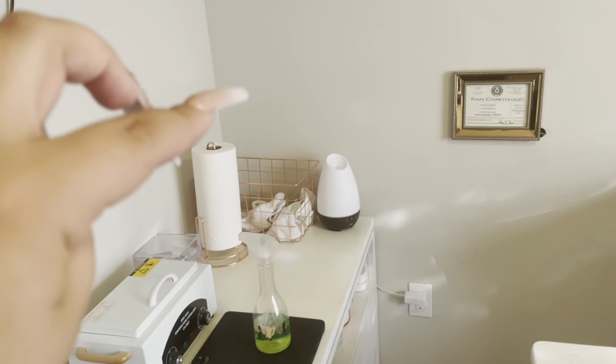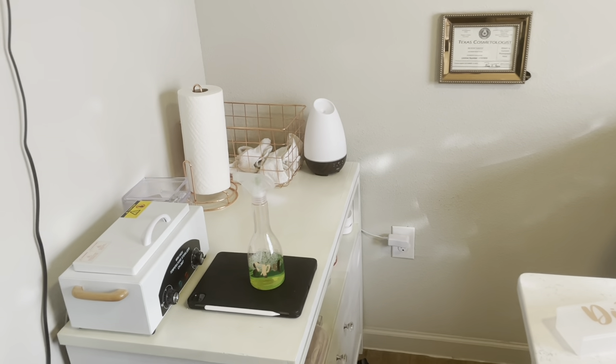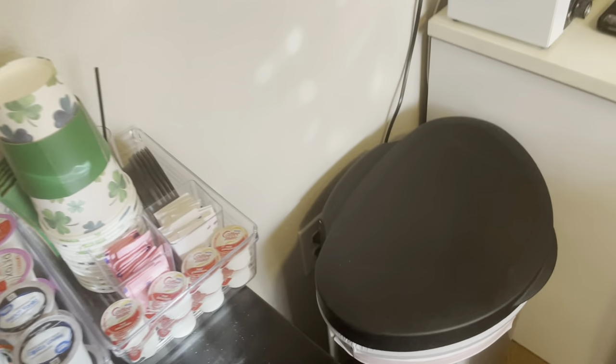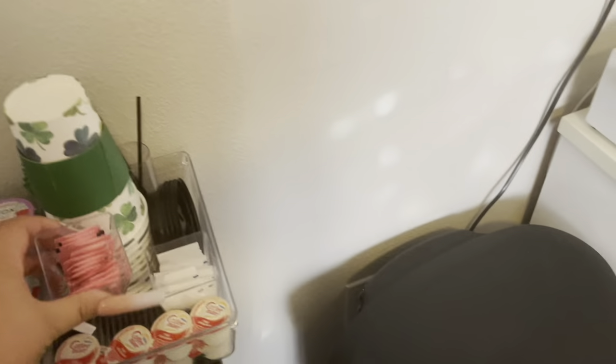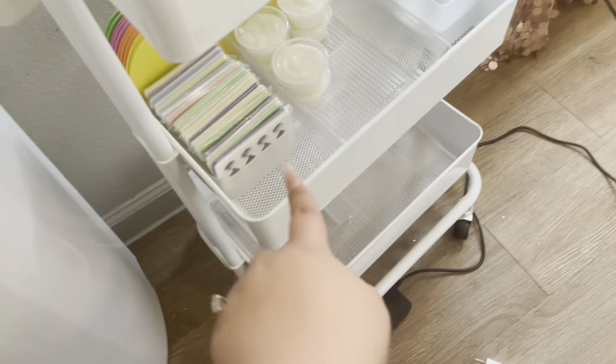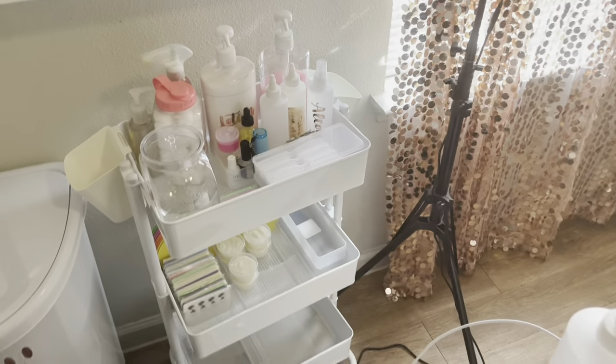Those little curtain rod things were so cute — they came from Ross. The towel holder and the rose gold bucket thing came from either Marshalls or TJ Maxx. These little clear acrylics came from Dollar Tree, and these little things came from Dollar Tree in the party section. Same thing with the little straw holder — those came from Dollar Tree. The container where the toe separators are came from Target — some from the Dollar Spot, and some from the bath section.